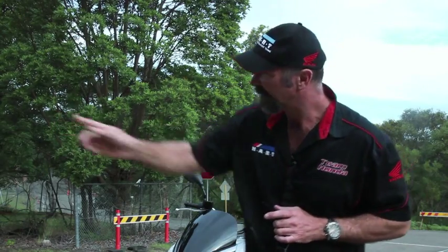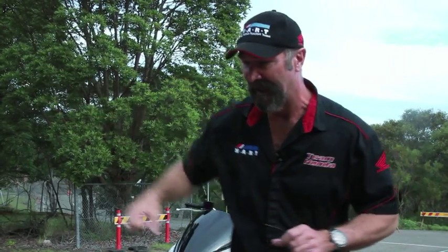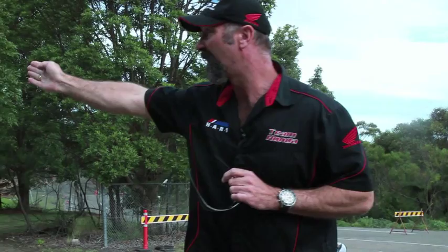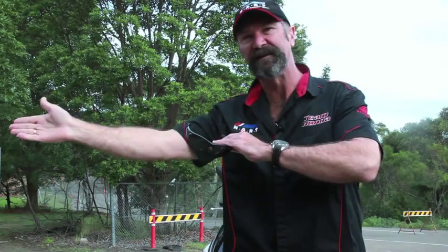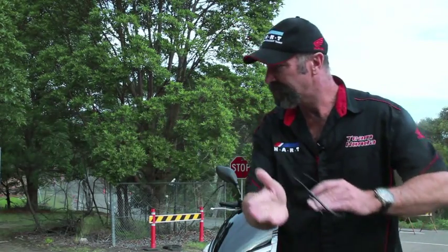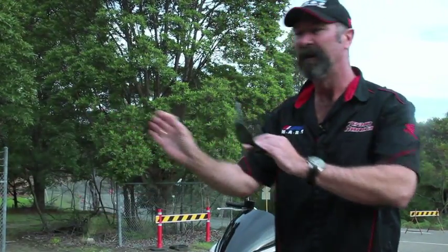Remember, where we look is where the scooter is going to go. Where we want to go is right down there. So as we move off, look as far as you can down in the direction you want to go, and start off close to the centre line. Once you've got yourself in the direction you want to go, then we can adjust where we are in our lane. Starting off near the centre line means that we're not in danger of running off the road.